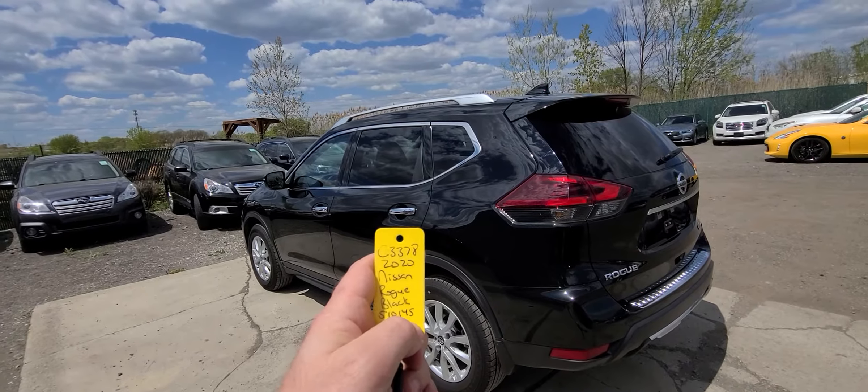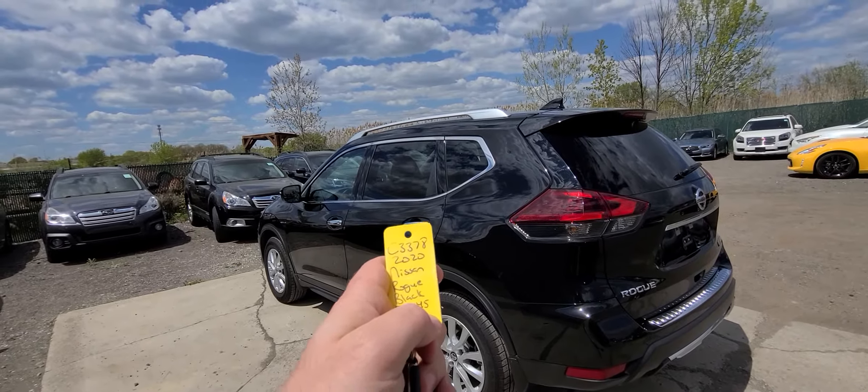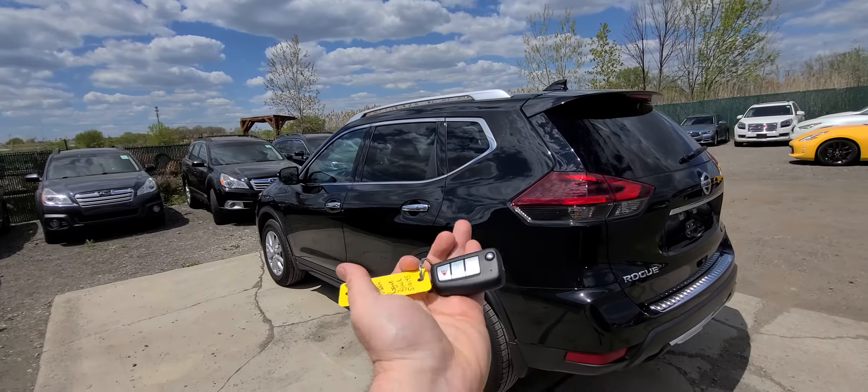Hi there, C3378, 2020 Nissan Rogue, black in color. This is the key for it.